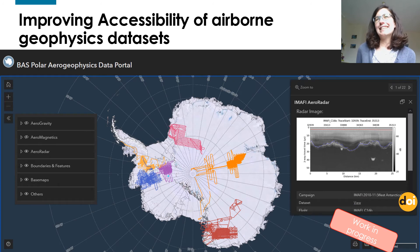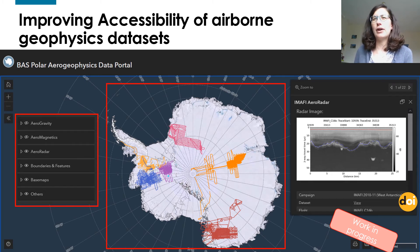To improve accessibility of the airborne geophysics data sets, we have designed a new data portal which consists of an interactive map. On the panel on the left you have the different layers that you can select, then you have the main map showing the different surveys. When you click on a specific survey, you can have relevant information about the campaign — for instance, an image of the radar survey, a direct link to the metadata via the DOI, or the option to download the data using standard protocols.